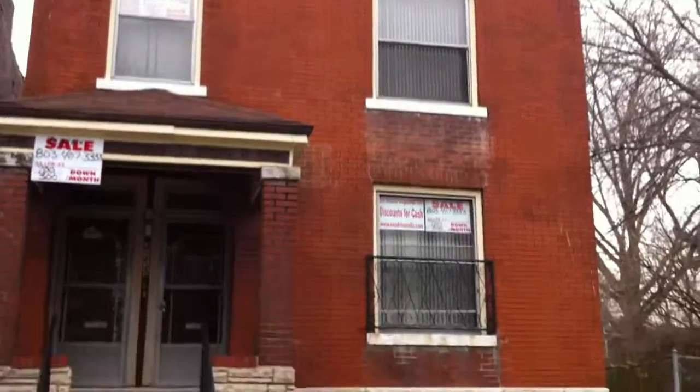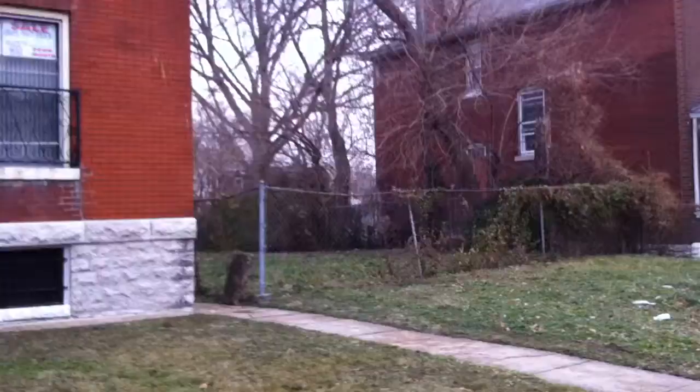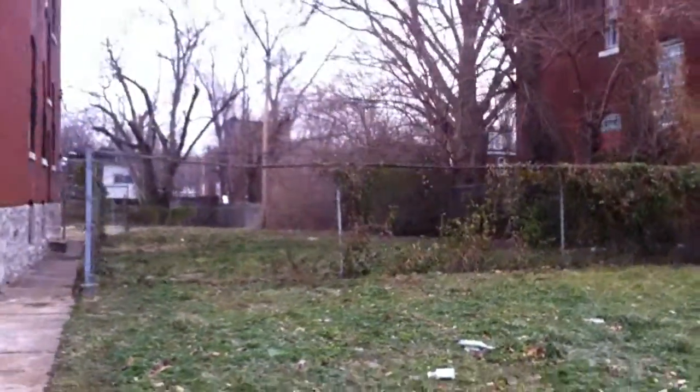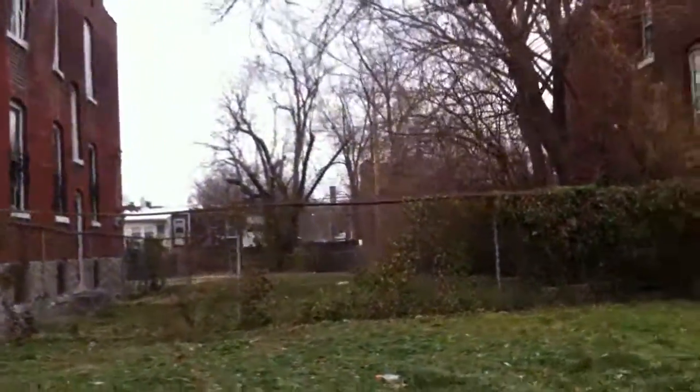The back looks awesome as well. And by the way, they do own the land on the side — it comes with the house. There's a lot on the side that comes with the house. There was a home here that was torn down, and that goes with the property here at 4258 Redbud.